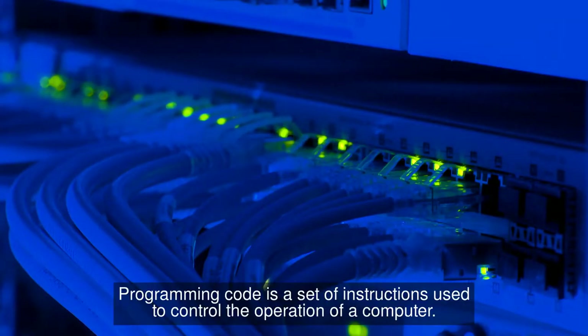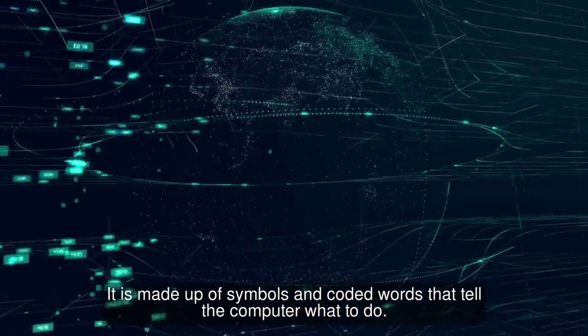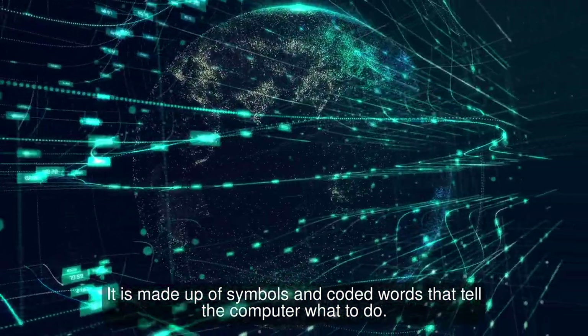What is code? Programming code is a set of instructions used to control the operation of a computer. It is made up of symbols and coded words that tell the computer what to do.